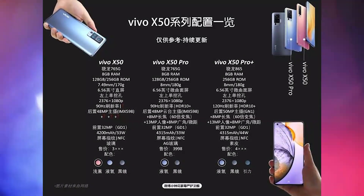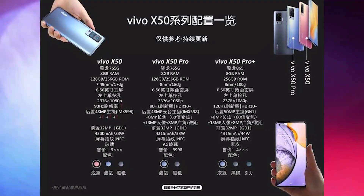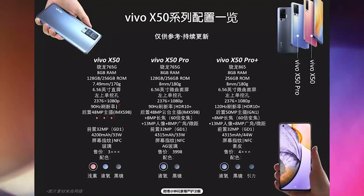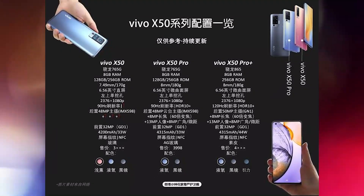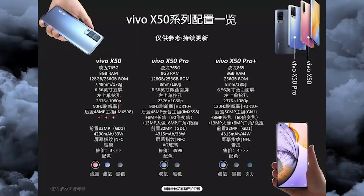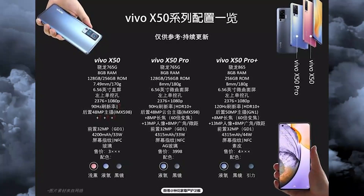As you can see, this image has text in Chinese, but it shows the specifications of three smartphones: the Vivo X50, the X50 Pro, and the X50 Pro Plus.